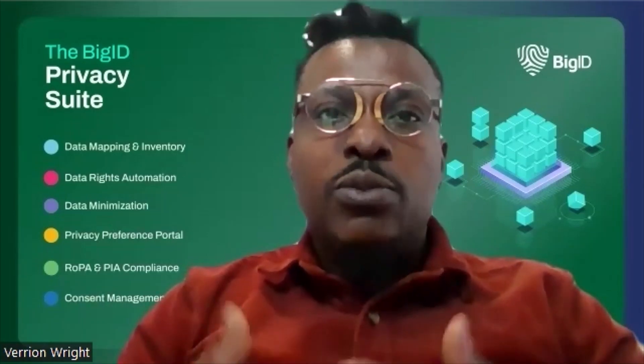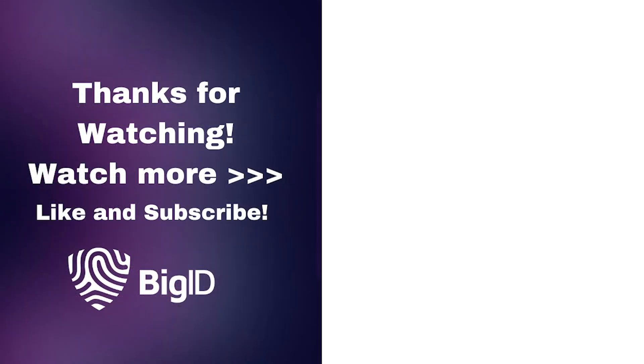Click on the link and download the white paper to learn more about how BigID's data privacy suite can help your organization take the right next steps towards compliance. Thank you.